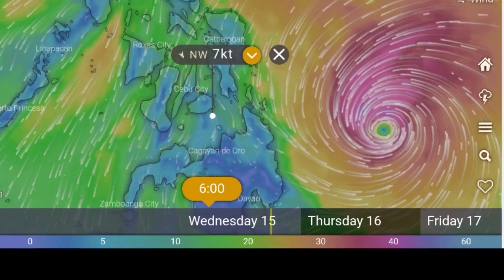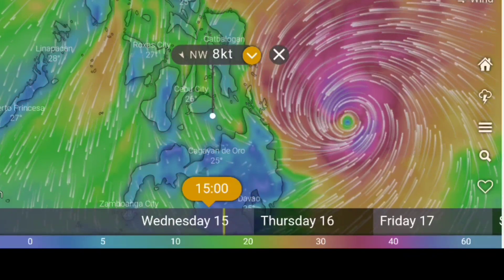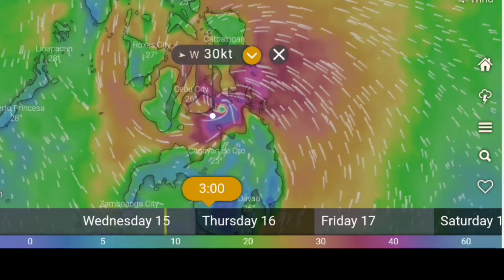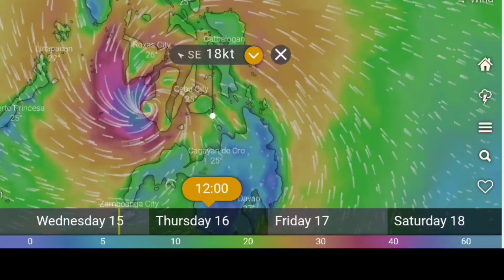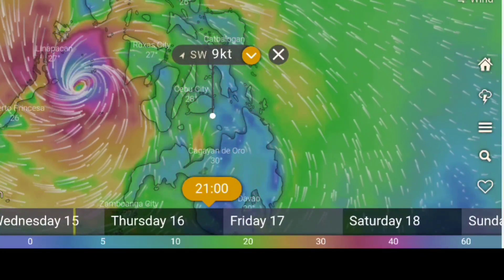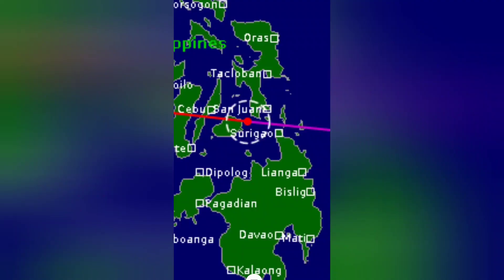This is from an app called Windy.com. It's showing the track going a little south through the central part of Bohol and then over into the southern part of Cebu. But this is from quite a few hours ago, so the track has changed and it's intensified a lot since then. All the other models have shown rapid intensification, and PAGASA has recently updated their forecast to a much stronger signal.